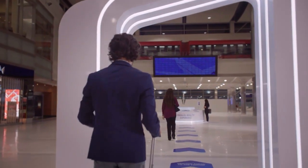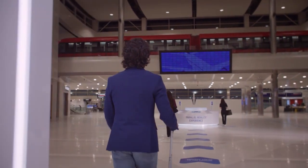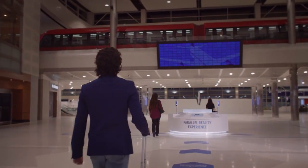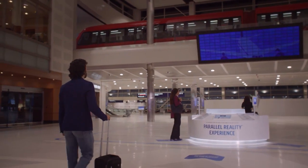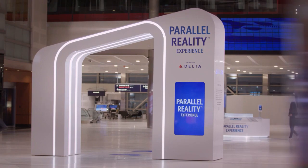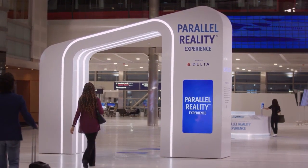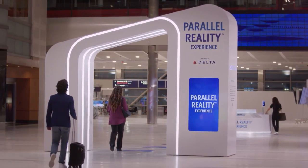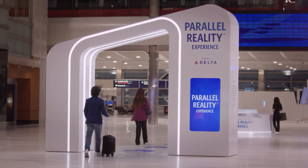A technology allows a hundred or more viewers to simultaneously share a digital display and each see something different. Thousands of people looking at the same display at the same time can each see their own entertainment, information, advertising, directions, or translations — with no special glasses needed. One application of this technology is in airports, where passengers can get personalized flight information from a single display. Delta Airlines has introduced a parallel reality experience at Detroit Metropolitan Airport, using technology from California's Misapplied Sciences, which employs proprietary multicolor pixels that can direct rays of light in specific directions.